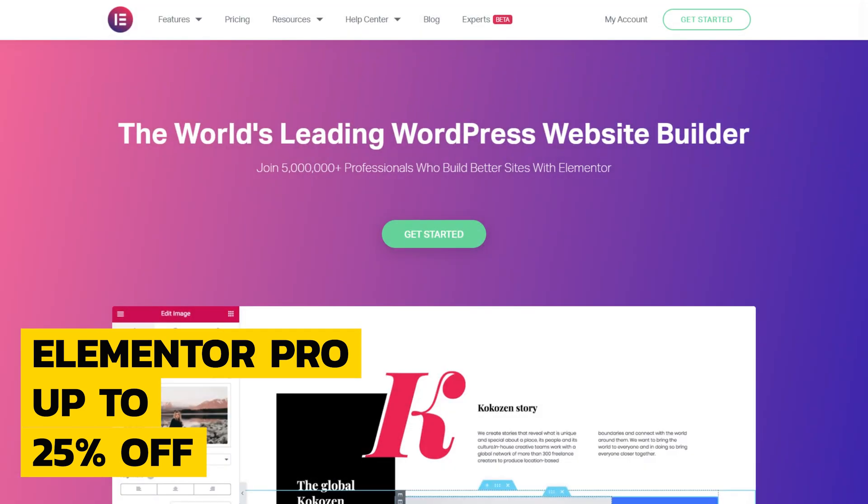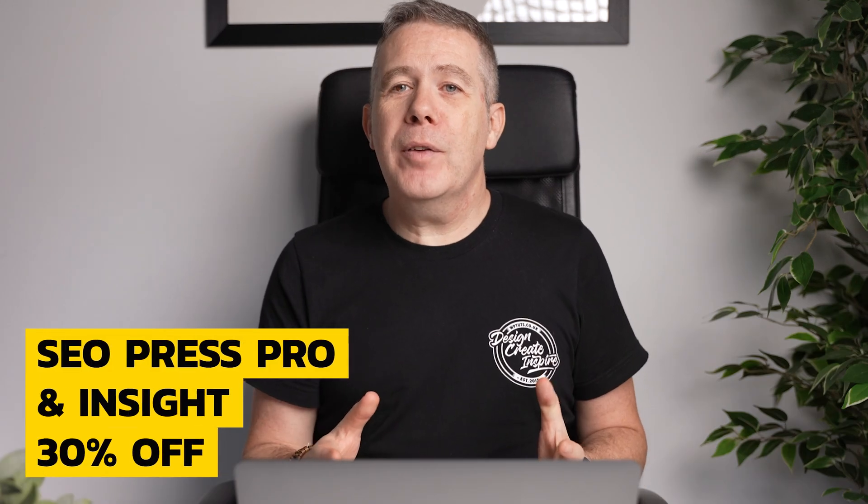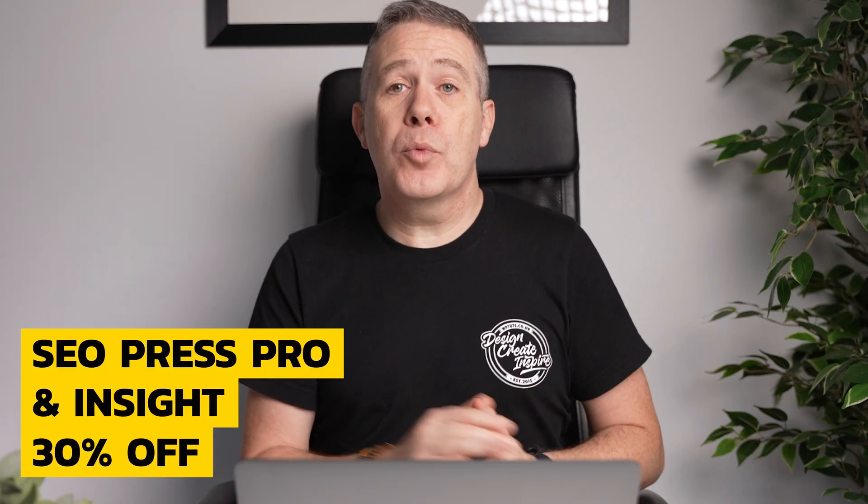Of course we can't have any Black Friday deal roundup without talking about Elementor Pro. From the 24th of November, you can grab a nice 25% off the Expert plan, and a pretty modest 10% off the Plus plan. So if you've been holding out to jump onto the Expert plan, now's a great time to make a pretty substantial saving.